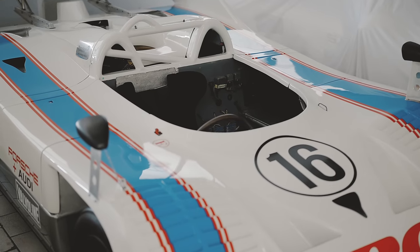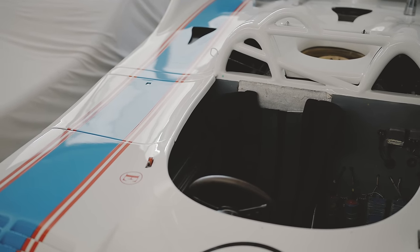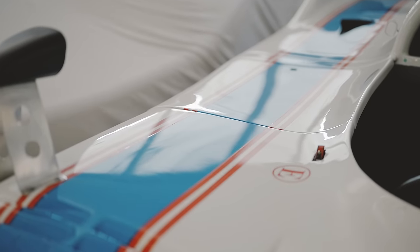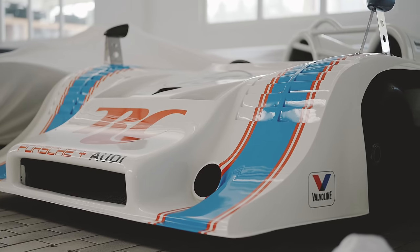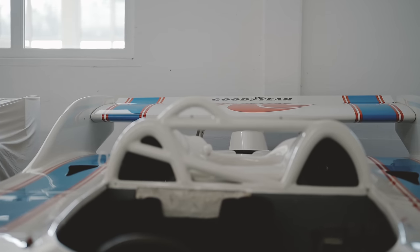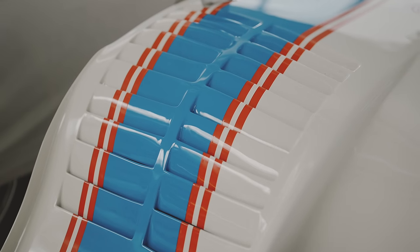Look at this — this is the 917/10 RC Cola Porsche, the first full-scale attempt at Can-Am back in the early 1970s. It ran a 5-litre flat-12 that was modified with a couple of turbos — it was not lacking in power. It's very low, but look how big that rear wing is. It looks like a cartoon of a racing car.